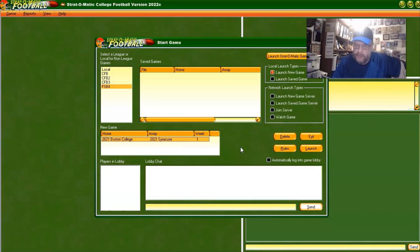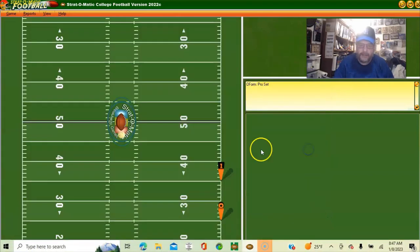Hello sports fans and football fans, today I got another college football matchup game for you. Today it's going to be the 2021 Boston College Eagles against the 2021 Syracuse Orange Men. Having been born in Syracuse, I will be taking the Orange Men. So without any further ado, let's launch the game.